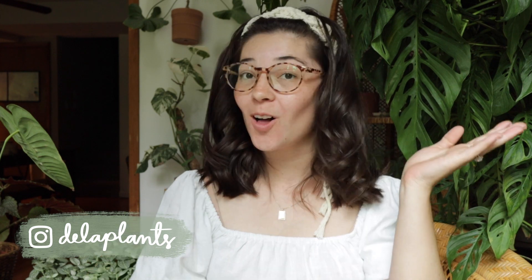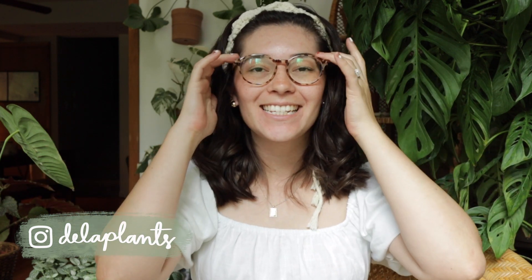Hello everybody! Welcome back to my channel. My name is Becca and this is my channel where I talk about all the house plant things. Today we are going to be talking about my August favorites because I like to do these every month. It's so crazy because I feel like I literally just filmed July's. Like how fast is this summer going?